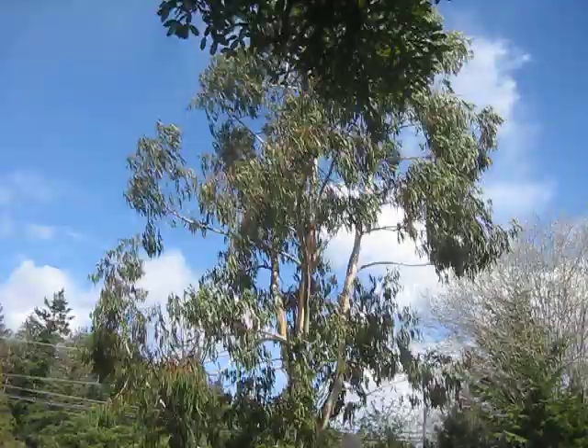Blowing in the wind. Eucalyptus mountain gum. Beautiful.